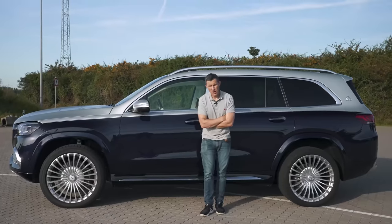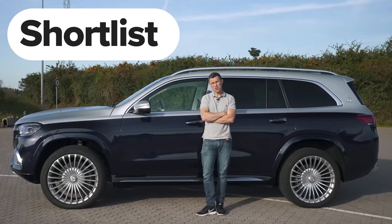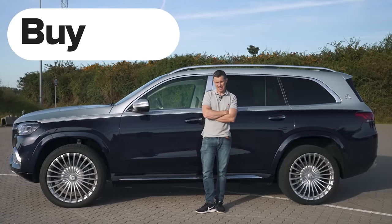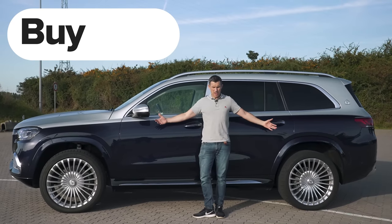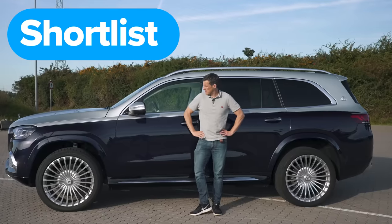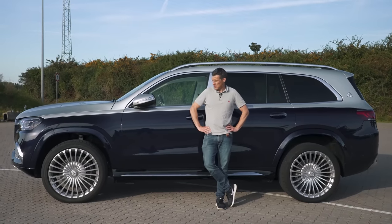So what's my final verdict on the Mercedes Maybach GLS? Should you avoid it, consider it, shortlist it, or just go ahead and buy it? If you want to be chauffeured around in utmost luxury in a raised driving position, you should shortlist the Maybach GLS. Hope you enjoyed the video — if you did, give it a like and let me know other videos you'd like to see in the comments. Click on the windows for more videos or head to CarWow to see how much money you can save on a new car.